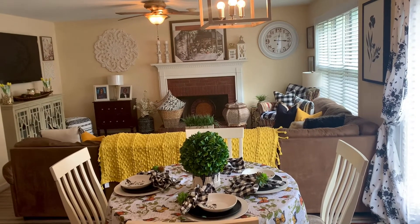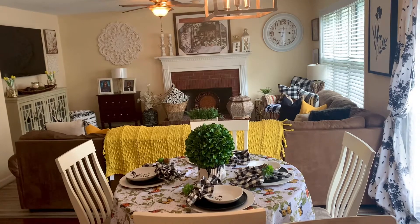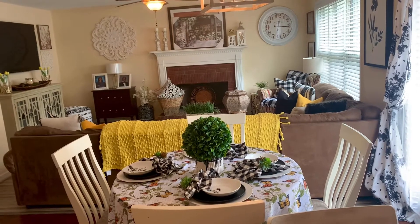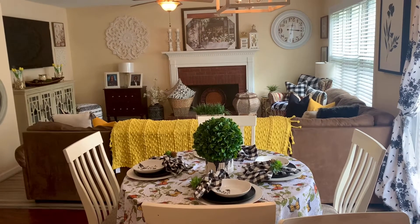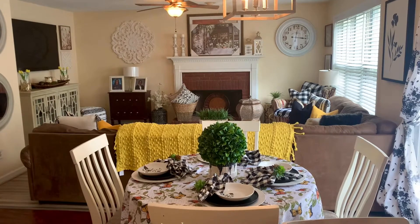Hello everyone, happy hump day! This is Lady TZCD coming back at you behind the camera doing a quick video. I've been working downstairs doing some cleaning and refreshing, and I want to show you guys what I'm doing in my family room.